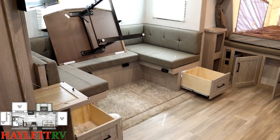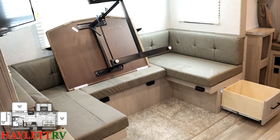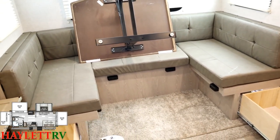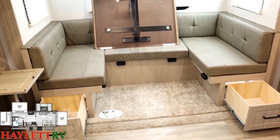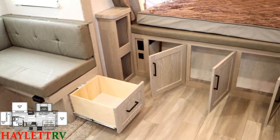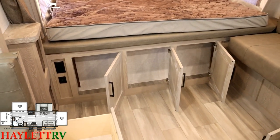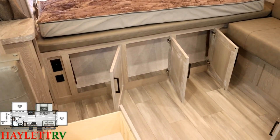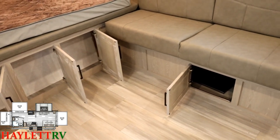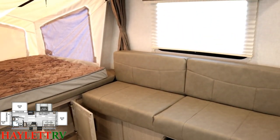Starting back at the dinette, both dinette bench ends have drawers for easy access. You could flip the table up to get to the rear bench storage, but you don't have to — Rockwood gives us an outside cargo access door to the rear dinette bench. Since hybrids don't have full under-bed pass-through storage, Rockwood utilized every little shelf and space they could. The space below the sofa is accessible from inside or outside, which we'll see outdoors as well.